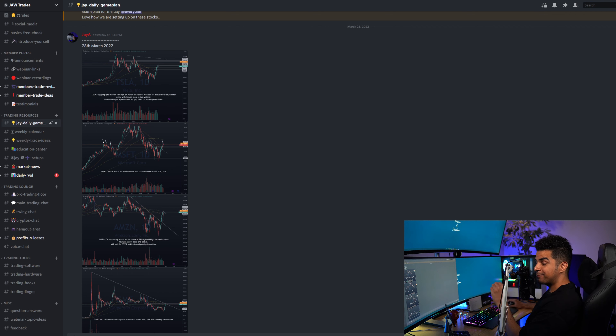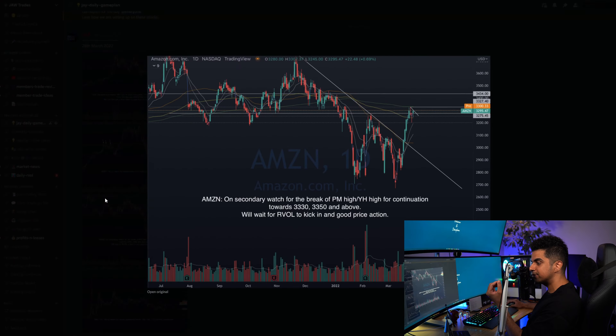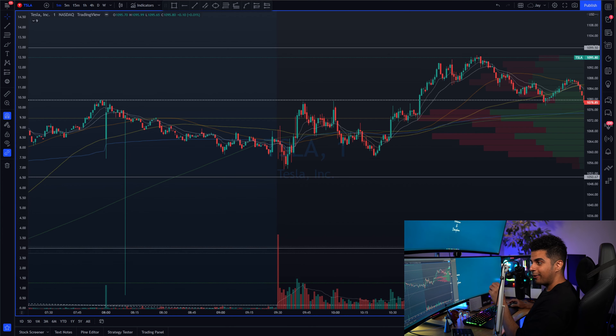Let's start with my game plan for the day that I post every single market open day on a Discord group — this was on 28th of March, a Monday, start of a new week. I was watching four stocks for the day: Tesla, Microsoft, Amazon, and GME. On this day, all four stocks from the game plan were really good right at market open. If you focus on Tesla, my trade was on Tesla.